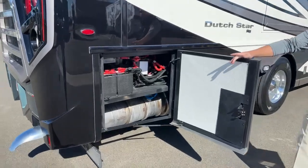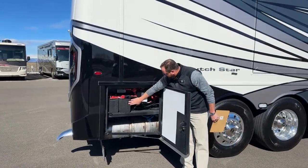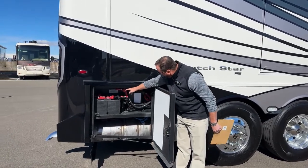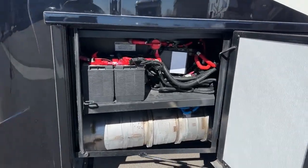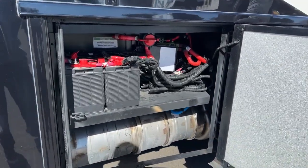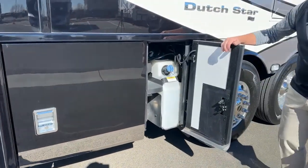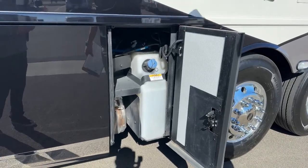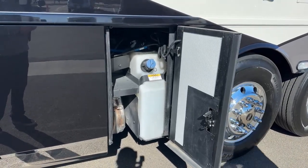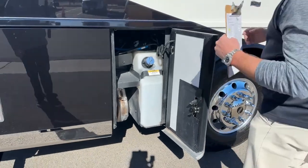Coming down to this bay here, we've got the cranking batteries — these are your engine batteries. There's an on/off switch for the engine batteries and some more wiring harnesses associated with the chassis. Here's the 15-gallon tank of diesel exhaust fluid — you fill it from the other side a lot of times when you pull into your fuel stops, the gun is on the driver's side.